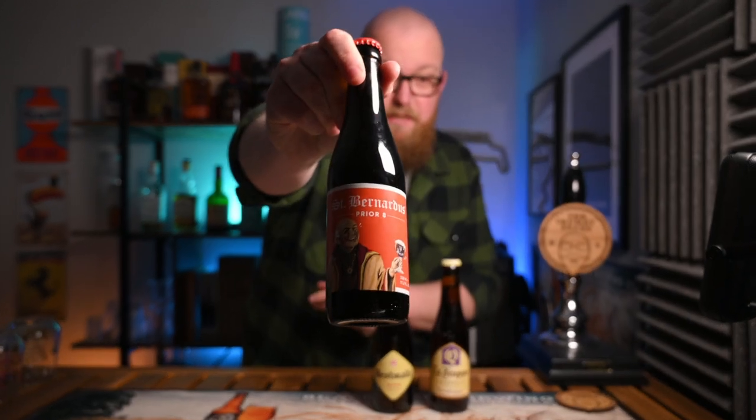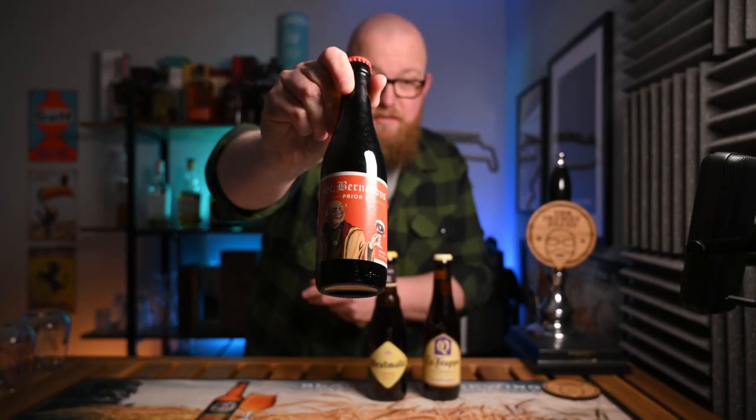So let's get the first of these magnificent looking bottles open. I'll be starting with the double because it is the weakest of the three. This double is a St. Barnardus Prior 8, coming in at 8% ABV — it's a hefty bottle. One thing that really stands out about the St. Barnardus stuff is the shelf life. In bottles I believe this is four years, and on keg it can go to two and a half — which is just impressive.